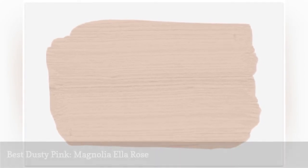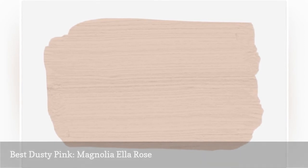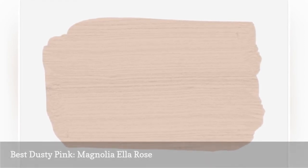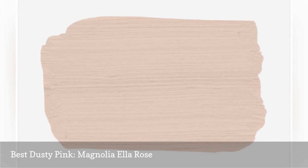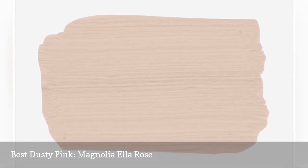Magnolia Ella Rose is the perfect dusty rose for a kitchen or a bathroom. This light pink has soft gray undertones and a rich, creamy feel. Use it in a larger space for a modern, neutral feel, or a small space to pack a gentle but vibrant punch.